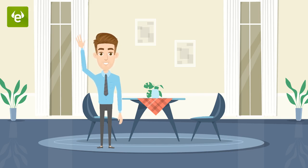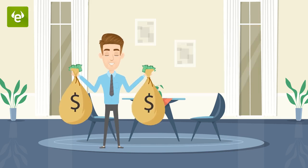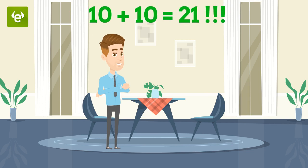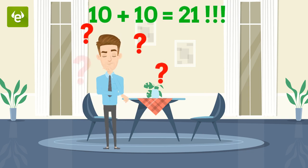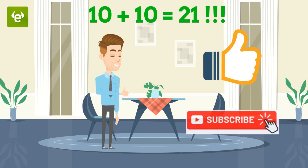Hello my friends. In this episode, Alex is going to share with you an important lesson that might help you earn tons of money. That is, 10 plus 10 equals 21. Want to see how it works? Give this video a thumbs up, subscribe to the channel and let's start.